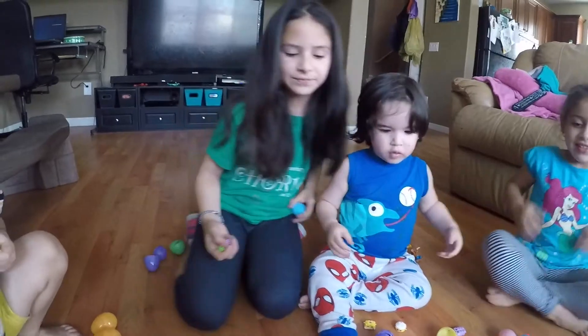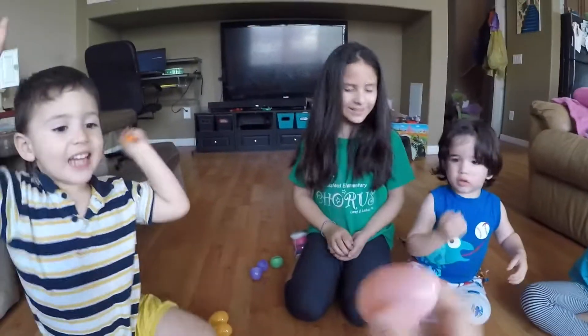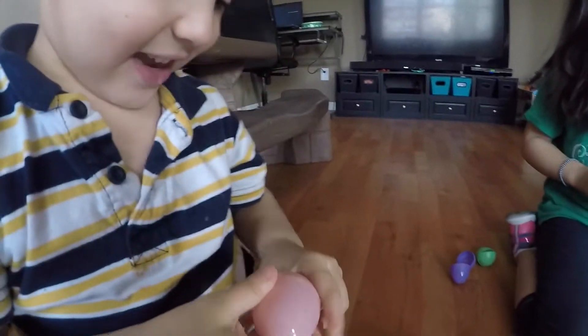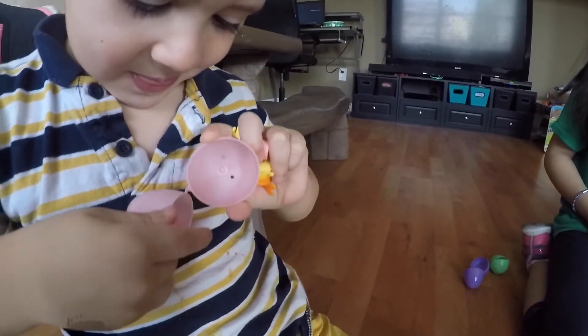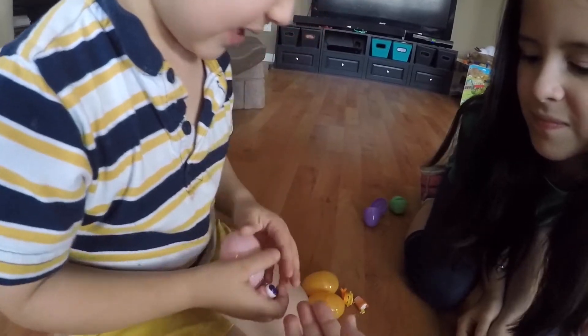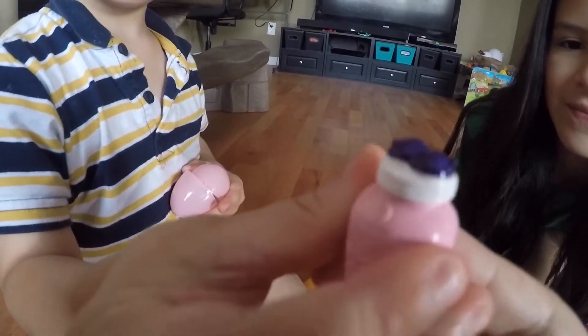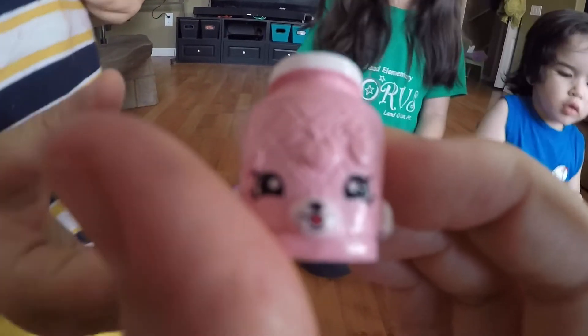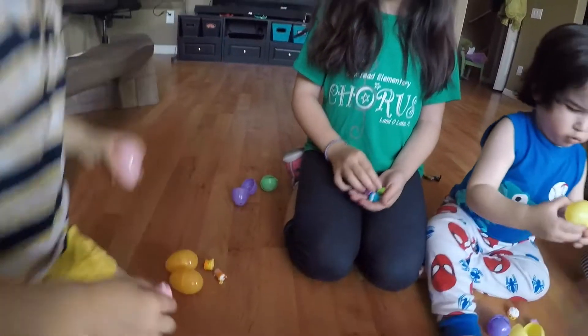And the last one is for Gabrielle! What color is this? Pink! Good job! What did you get? Pink! Oh, that is so neat! Let me see. I think it's a green... oh, that is so cute! It's like a little jelly or jam.